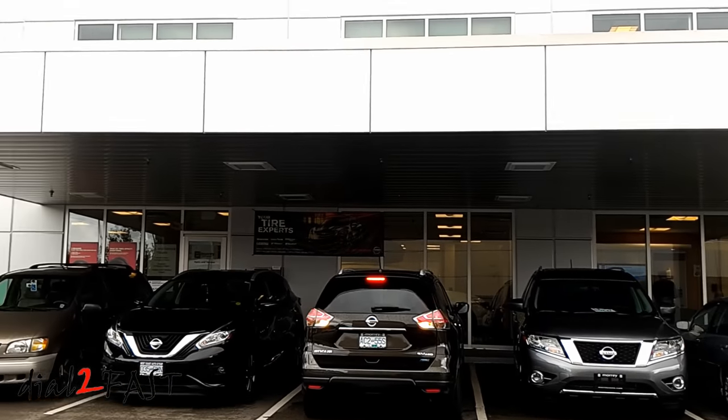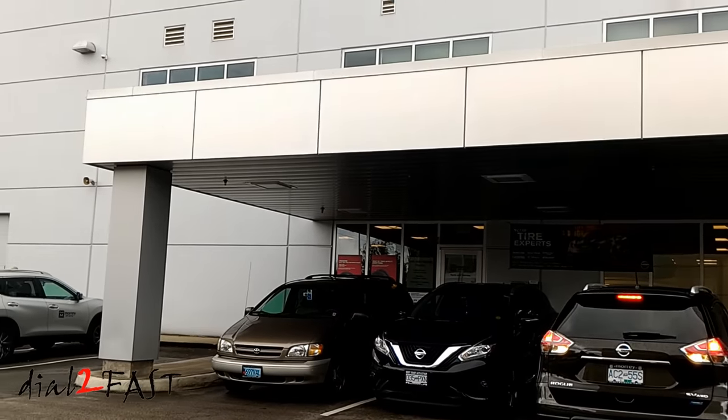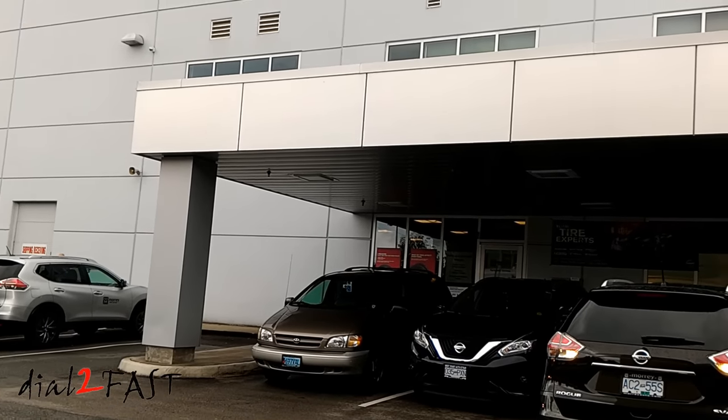Next, I visited Mori Nissan in Burnaby. I have a very good friend that works at this dealership.